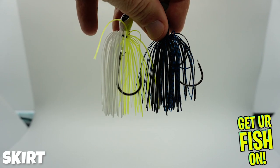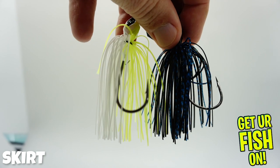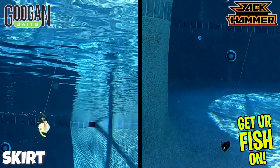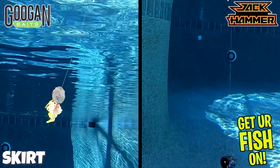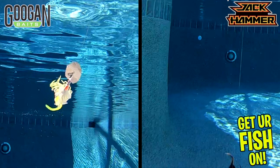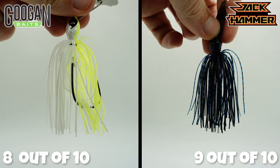It's skirt time. Both offer a hand-tied silicone skirt, but which one presents itself better in the water? The Clickbait has a bigger presence in the water, but both have roughly the same overall presence. I'm giving the Clickbait an 8 and the Jackhammer a 9 — because the Jackhammer works faster and moves side to side, giving a better presence and looking more like a fleeing fish. Both look great underwater.